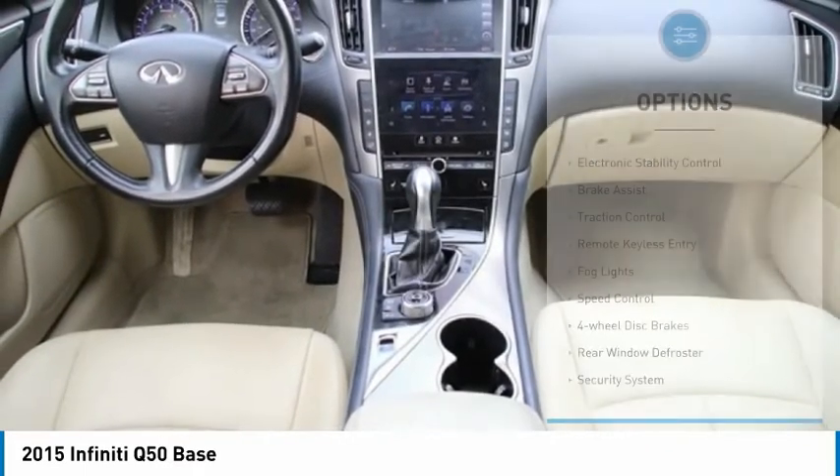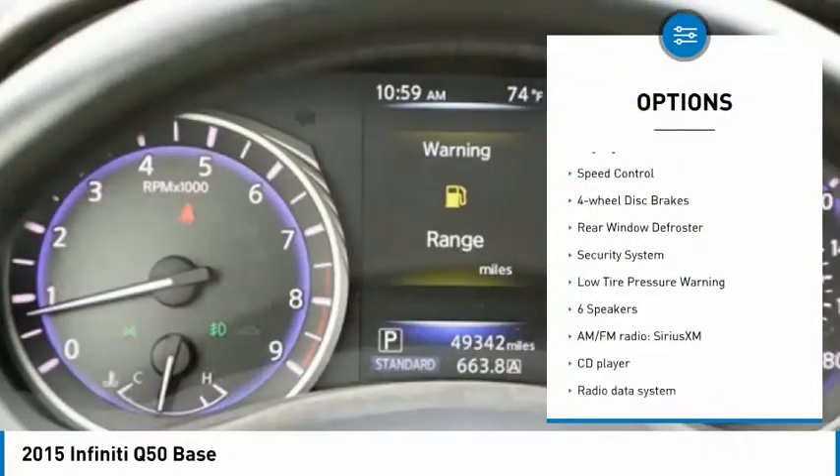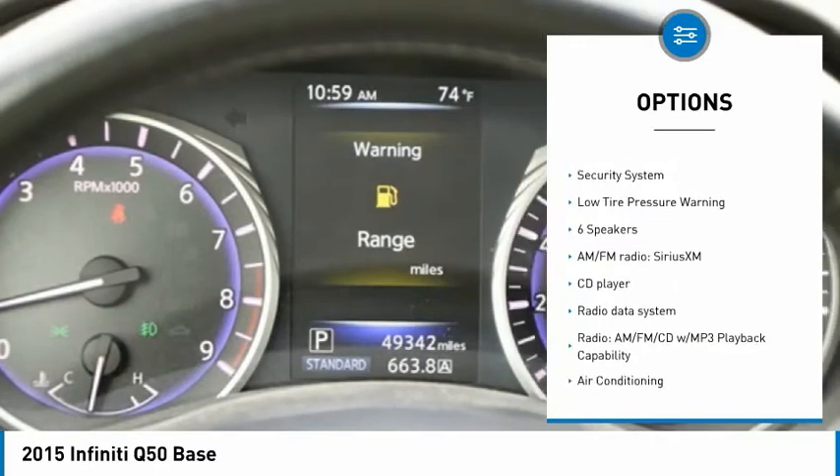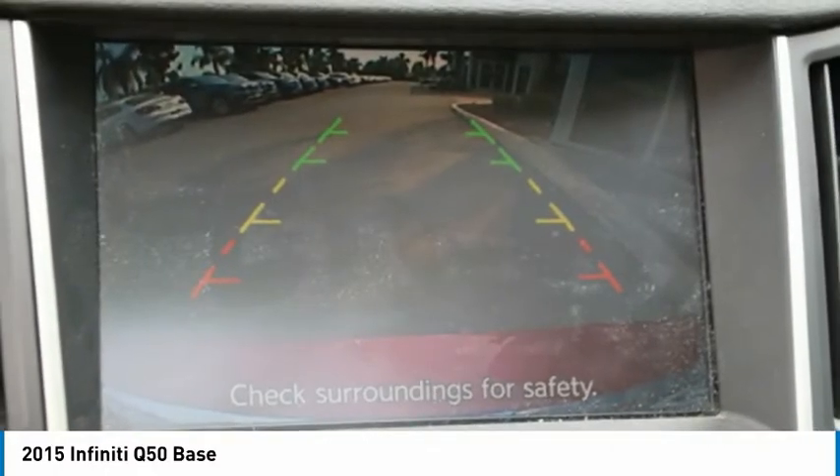Here are some of this vehicle's great options: electronic stability control, brake assist, traction control, remote keyless entry, fog lights, speed control, four-wheel disc brakes, rear window defroster, security system, and low tire pressure warning.